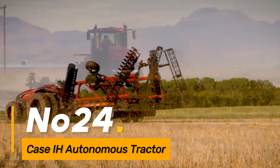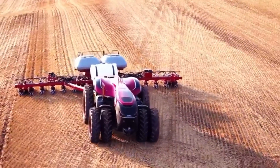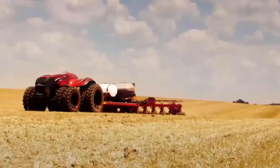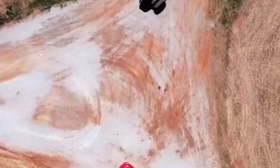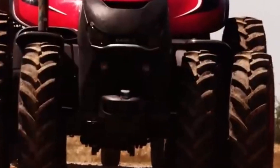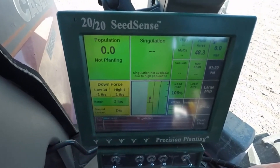Number twenty-four: Case IH Autonomous Tractor. The Case IH Autonomous Tractor represents the future of autonomous farming. It can perform various tasks, such as plowing and cultivating, without direct human intervention. Integrated sensors and GPS technology enable precise navigation and operation.